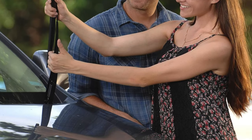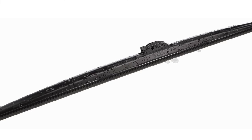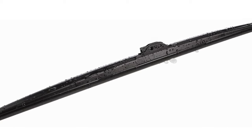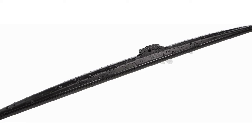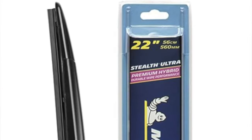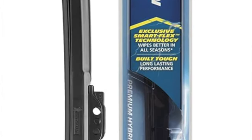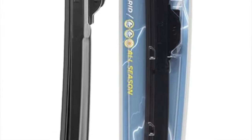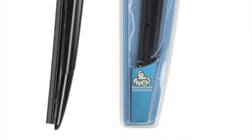Sturdy construction — built like a fortress, these wipers are as reliable as that one friend who always shows up on moving day. They're constructed to endure, making sure you're never left looking through a blurry windshield. Perfect for the discerning driver who demands nothing but the best from their equipment. Suited for those who face the elements with a stiff upper lip — these wipers are for anyone who believes that visibility in all conditions isn't just a luxury, it is a necessity.